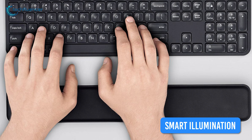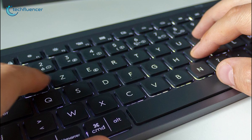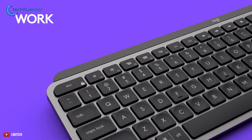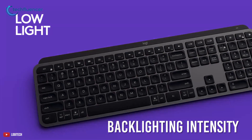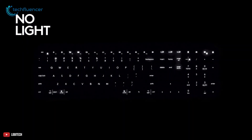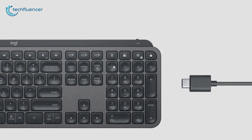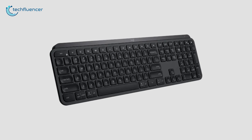Engineered with smart illumination, this keyboard detects your hands through proximity — it lights up the moment your fingers approach, which is a really cool feature. The backlighting intensity adapts to your room lighting conditions automatically or can be set manually, which further optimizes battery performance. This keyboard supports quick charging and is also multi-OS compatible, which further increases its versatility.